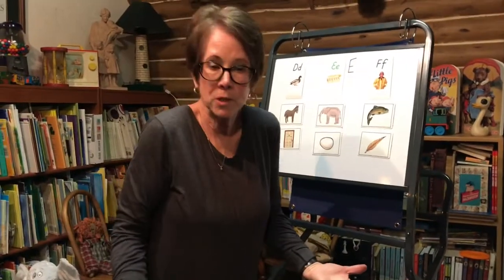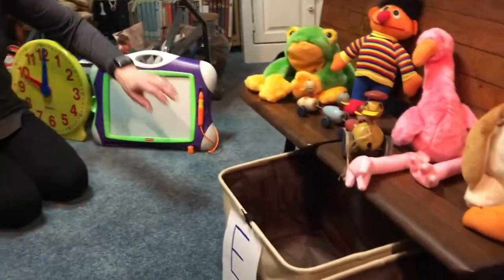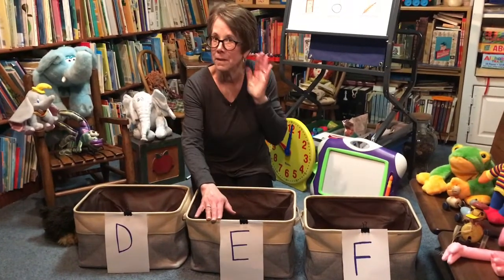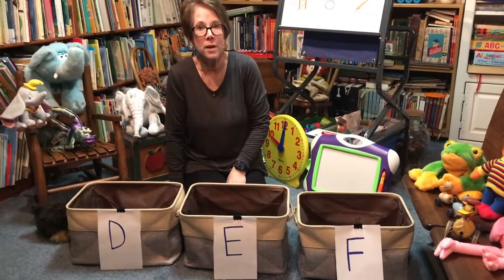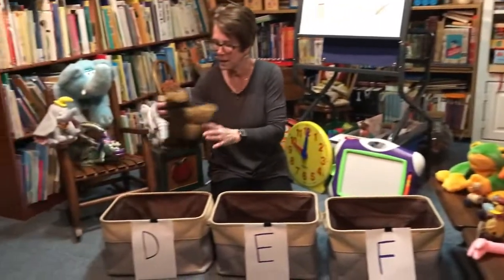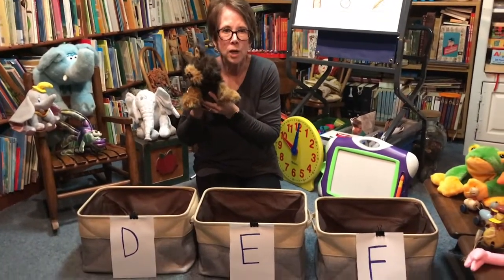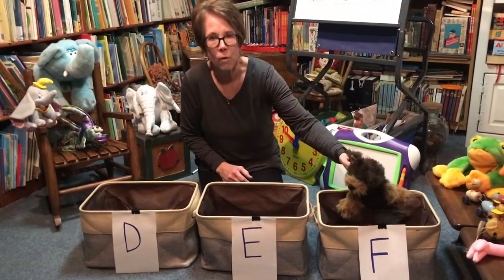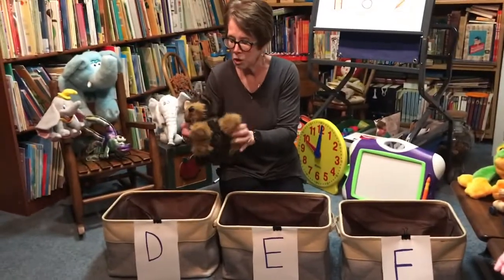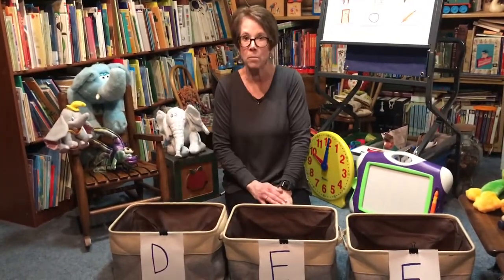I have lots of friends with us today and I have three baskets. These baskets are going to help us sort our animals. We have the D basket that makes the 'duh' sound, the E basket that makes the 'eh' sound, and the F basket that makes the 'fuh' sound. I love this little doggy. Duh, duh, doggy — I should put doggy in the basket with the 'duh' sound. There you go, doggy. We're going to find some more friends to join doggy.